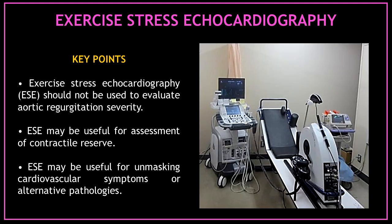Key points when using exercise stress echocardiography for the assessment of aortic regurgitation: First, exercise stress echocardiography should not be used to evaluate aortic regurgitation severity. Second, exercise stress echocardiography may be useful for unmasking cardiovascular symptoms or alternative pathologies.